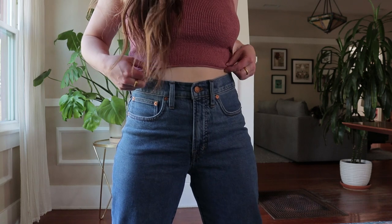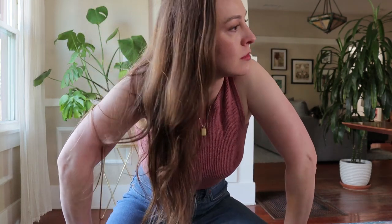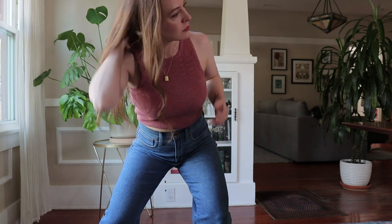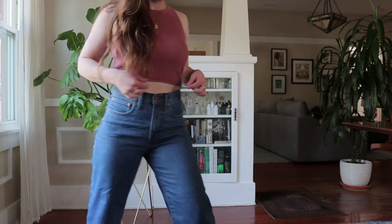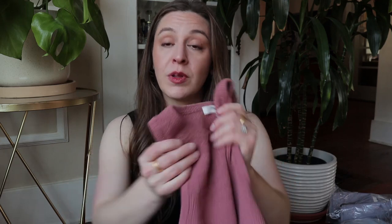I like this tank top cut — I think it's really flattering. With the higher waist of a lot of these jeans, not too much stomach shows, so I don't feel exposed. The only issue is the rolled seam at the end that could just keep rolling and get kind of funky-looking with wear. But it's really soft and forgiving, and with the textured sweater material you can get away with wearing whatever type of bra underneath it.